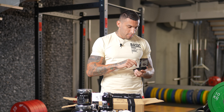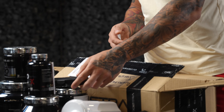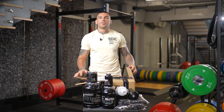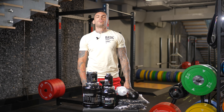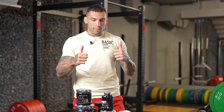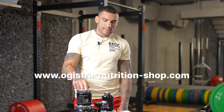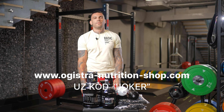As you can see, you can improve your daily dose and you don't lose yourself. You can see the results of my sponsors, and I thank you. You can always go to the Basic Supplements site, and with the coupon code Joker, you have even 15% off. See you guys.